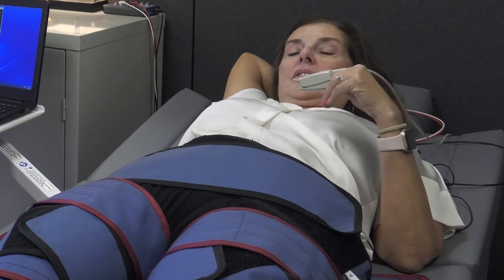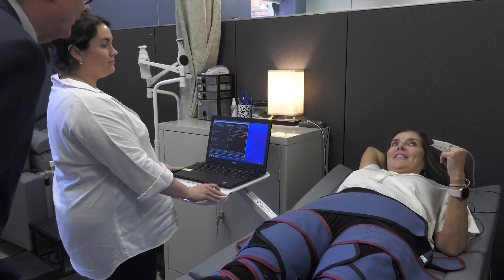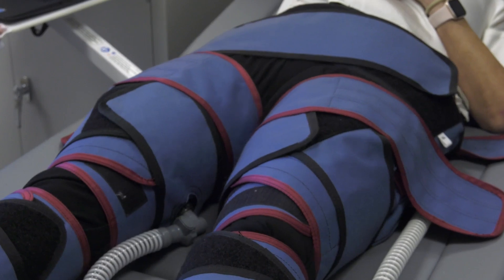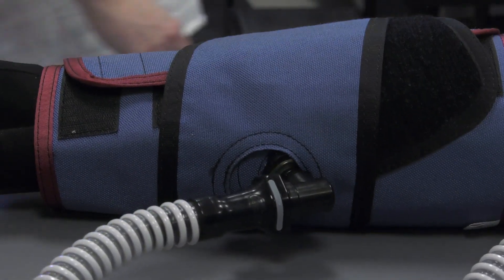Jill is trying to process the sensation of this experience. "It was like left, right, left, right — now it's like together. It feels pretty strong at one. My legs are getting a good massage."